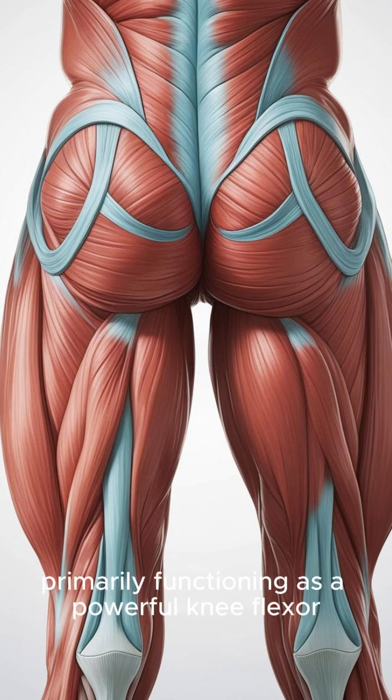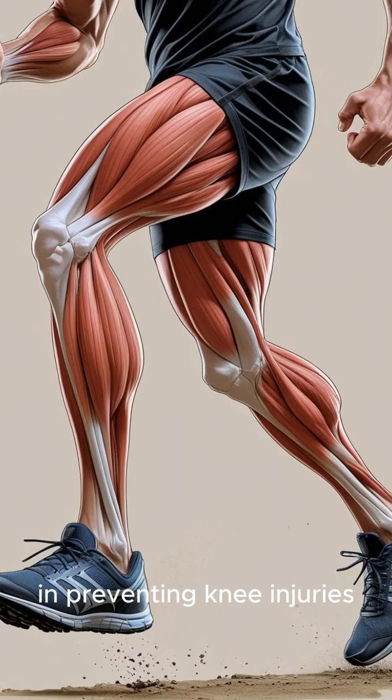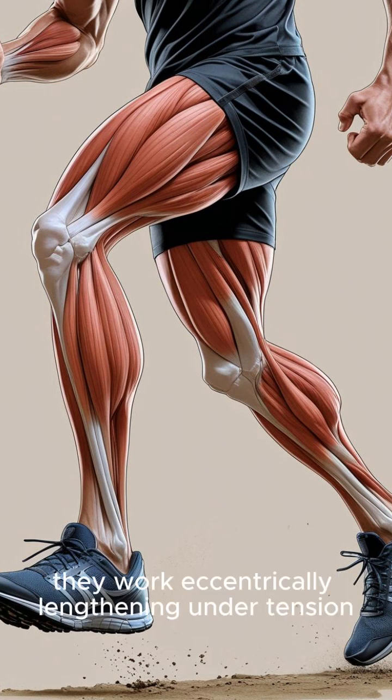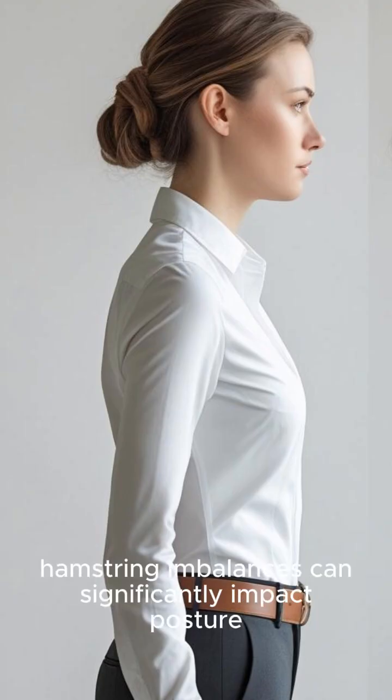Fourth: hamstrings are crucial for deceleration and preventing knee injuries. They are vital for stopping momentum during running or jumping, working eccentrically — lengthening under tension — to slow down your leg and prevent hyperextension of the knee, making them key for preventing injuries like ACL tears.